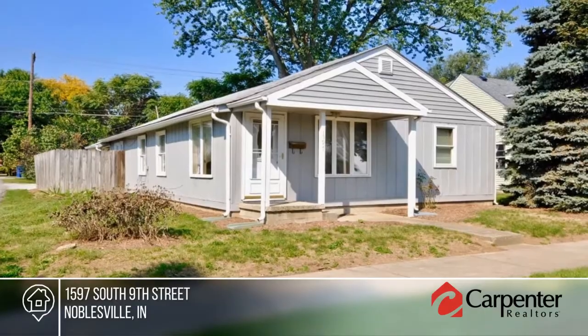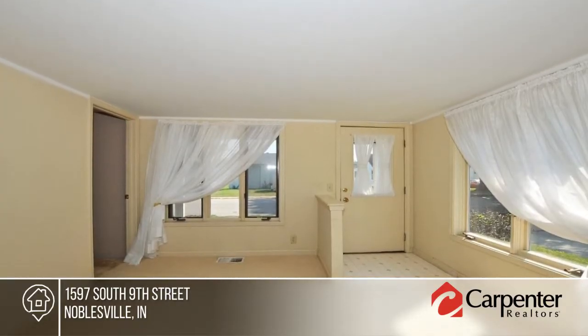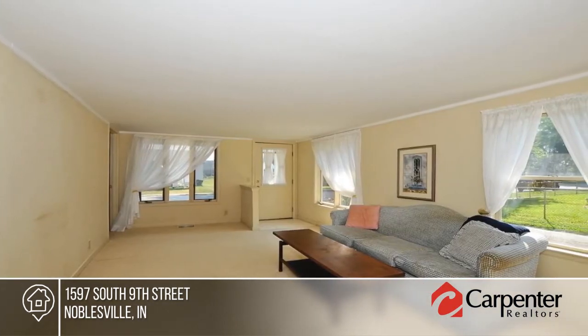Check out this charming two-bedroom, two-bath ranch in the heart of Noblesville. Lots of natural light streams into the front living room. The family room is adjacent to the full bathroom and could be used as a third bedroom.